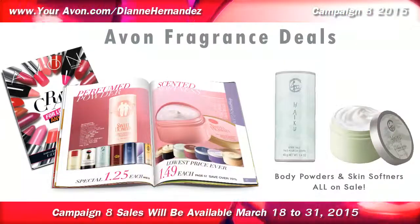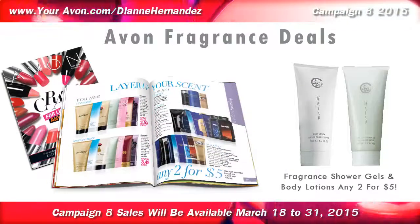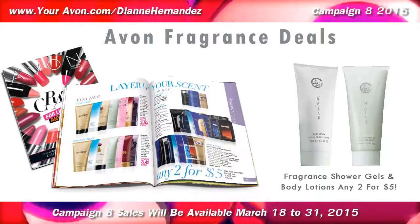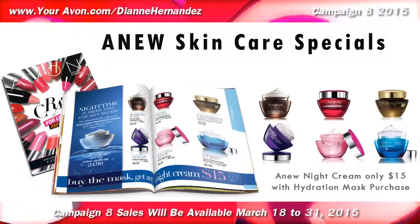Fragranced body powders, skin softeners, body washes, and body lotions are also on sale, so it's a perfect time to stock up on all your Avon favorites.